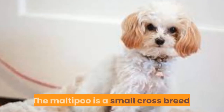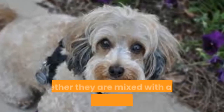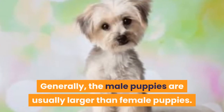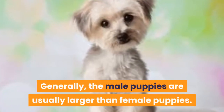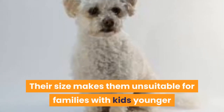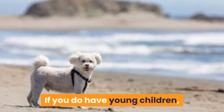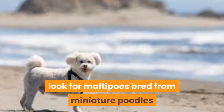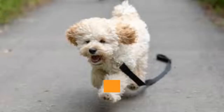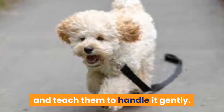Size. The Maltipoo is a small crossbreed. Their size will vary depending on whether they are mixed with a toy poodle or miniature poodle. Generally, the male puppies are usually larger than female puppies. Their size makes them unsuitable for families with kids younger than 5 years old, as they can be injured by rough handling. If you do have young children, look for Maltipoos bred from miniature poodles as they will be a little bigger and therefore hardier.